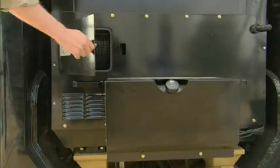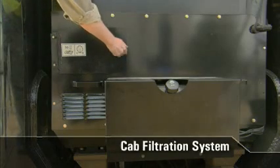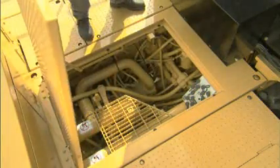Moving behind the cab to the middle of the platform, there is an access door to the cab filtration system for ease of cab filter change out and the windshield fluid tank. Stepping back, a service bay in the platform houses a bank of diagnostic ports.